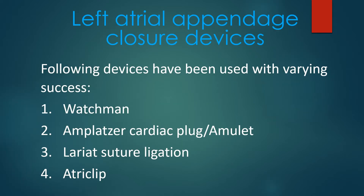The following devices have been used with varying success: 1. Watchman, 2. Amplatzer cardiac plug or Amulet, 3. Lariat suture ligation, 4. Atriclip.